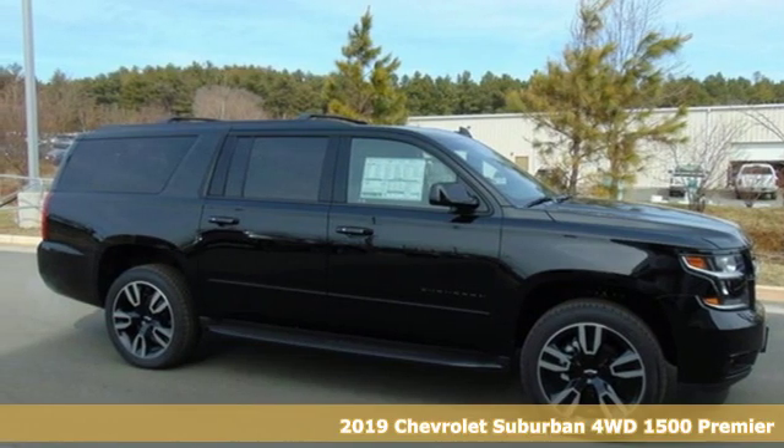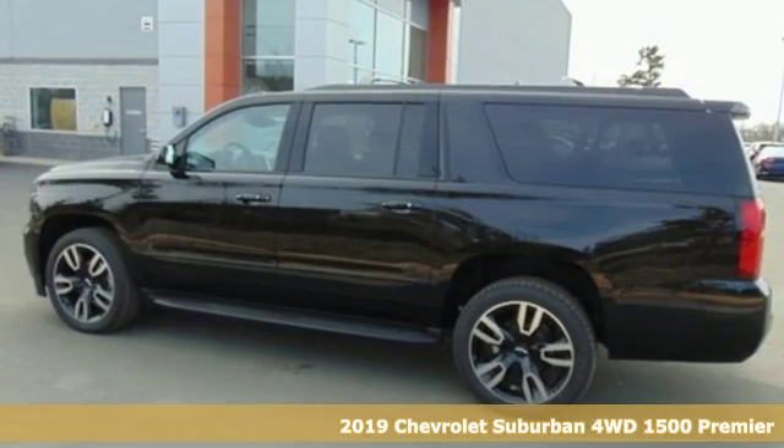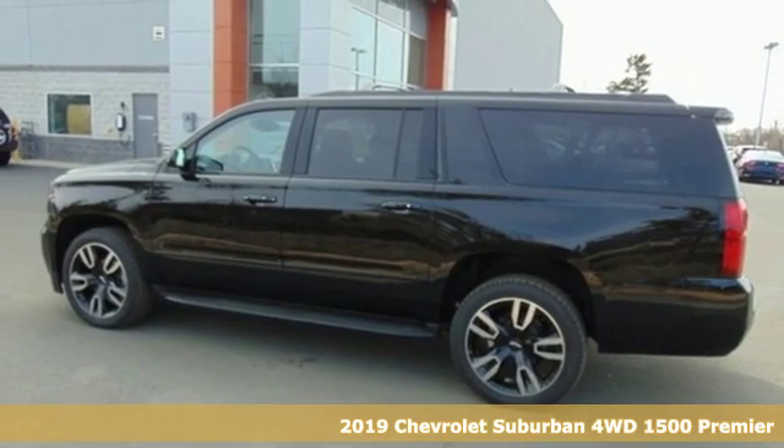It's a new 2019 Chevrolet Suburban. In a Chevy, the journey matters more than the destination.